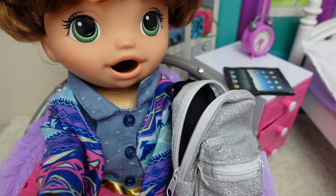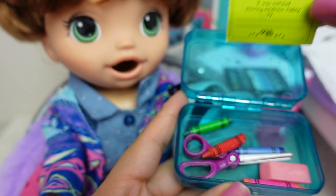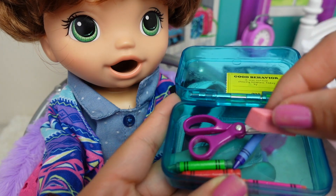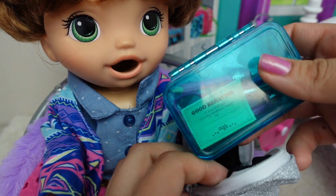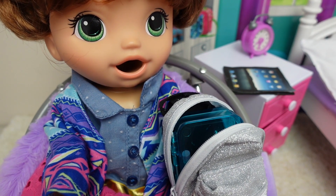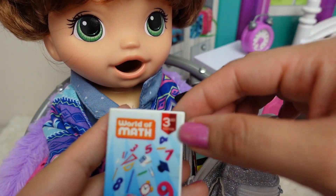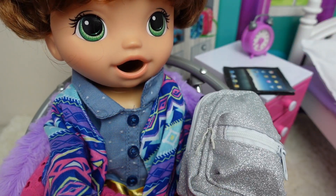Okay, so now we are going to pack Summer's backpack. Right here I have her pencil box. The other day she got an award for good behavior, so they gave her a good behavior certificate and she likes to keep it in her pencil box. Next we have little safety scissors, crayons, and an eraser. I also have a pencil. She doesn't really have a lot because she is in preschool and she mainly uses her crayons to color. She has a notebook and her folder. And that is everything I'm going to pack for Summer.